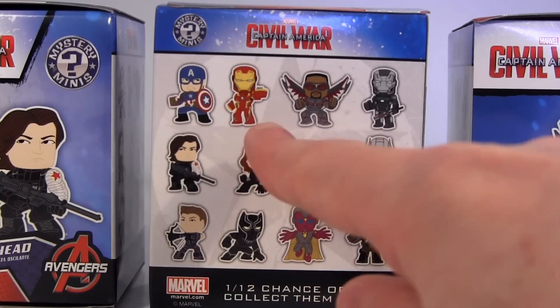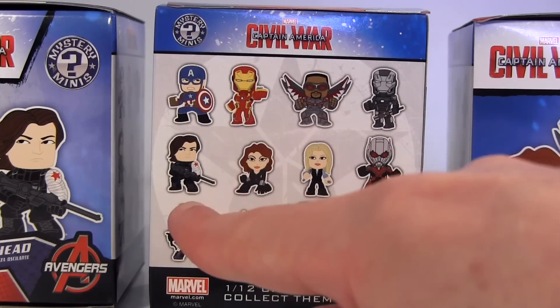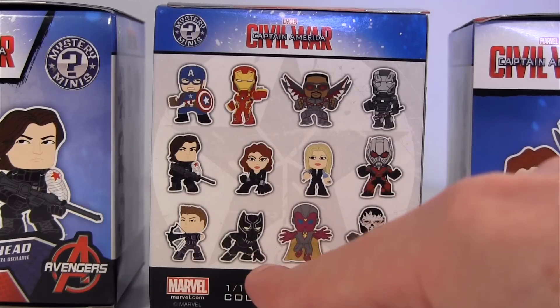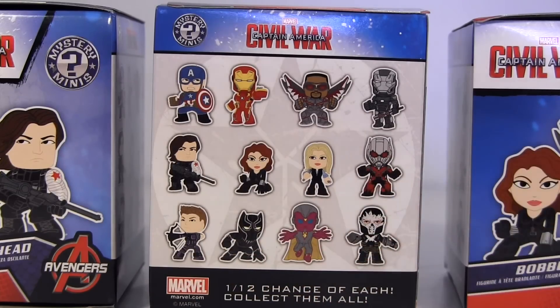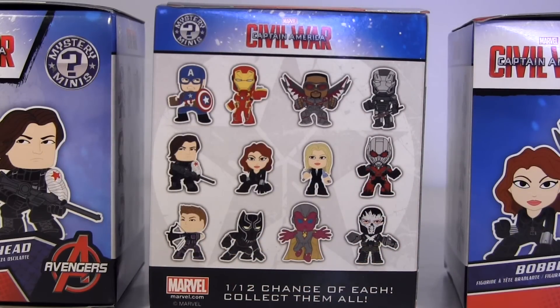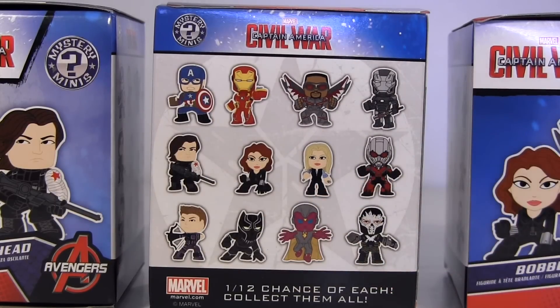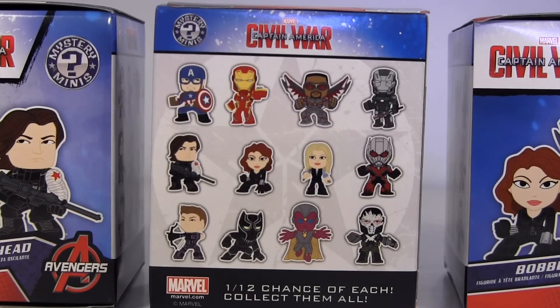So we have Cap, Iron Man, Falcon, War Machine, Winter Soldier, Black Widow, Sharon Carter, Ant-Man, Hawkeye, Black Panther, Vision and Crossbones. Although we've all seen the last Civil War trailer and know what the Marvel Cinematic Universe Spider-Man looks like, I imagine Funko didn't by the time they put these mystery minis into production. So that explains his absence, but Sharon Carter instead of Scarlet Witch? Really? Needless to say, poor old Shazza's the bottom of my most wanted list when it comes to what's going to come out of any of these boxes.